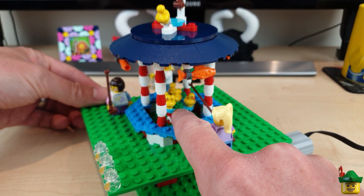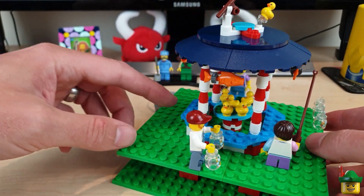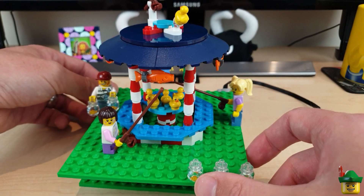I've also added a few plant pieces to the pond, which was another suggestion from a subscriber. Thanks very much for that.